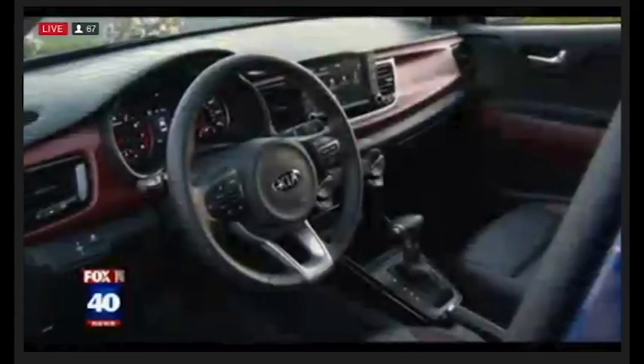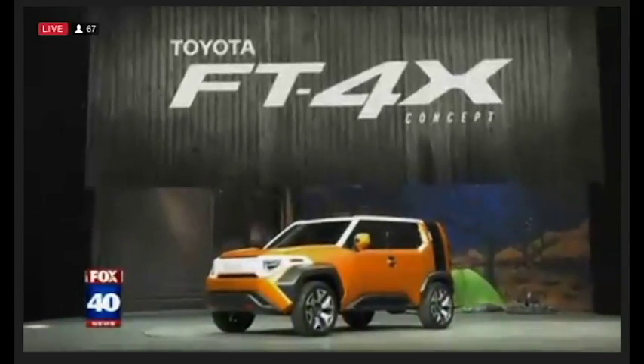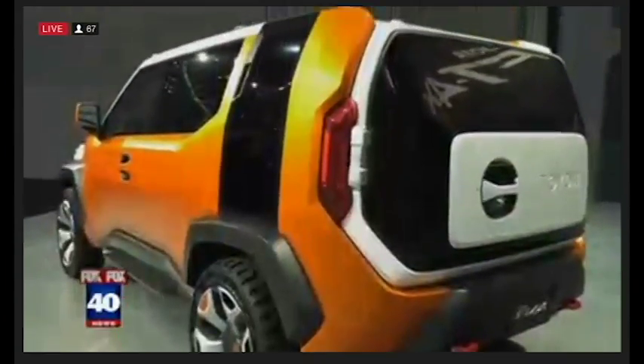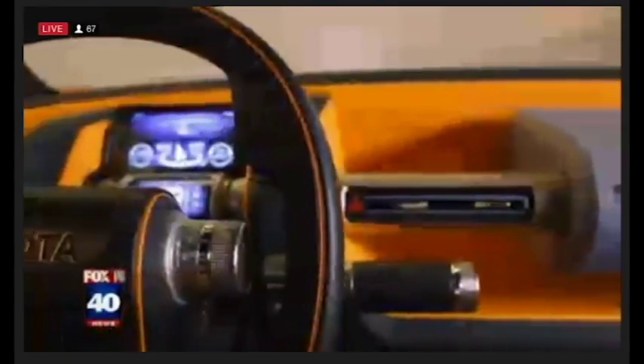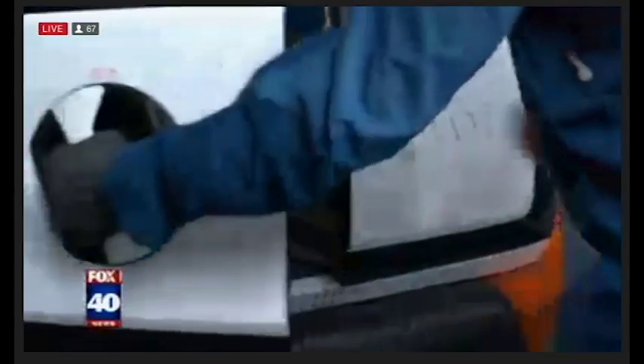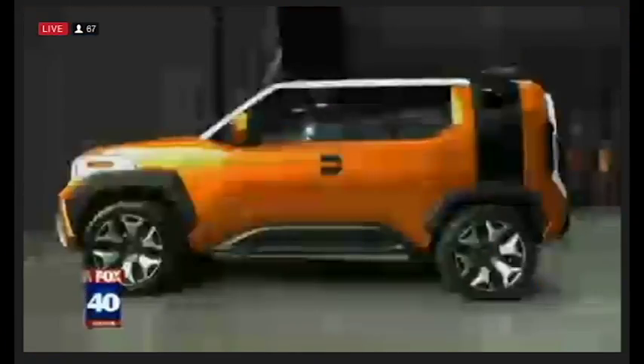Let's talk concepts. Toyota is showing off a brand-new FT4X concept — it kind of looks cool. I can see you in this. The dome light comes out as a flashlight. It has room in the back for all the kids' wet gear when they've been playing in the rain. All the doors open two different ways in the back. Very cool vehicle.